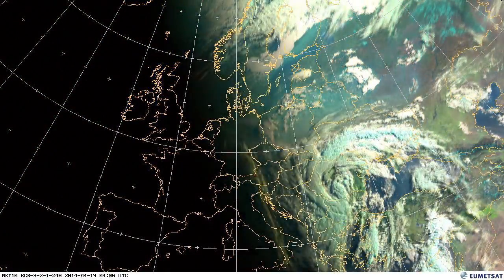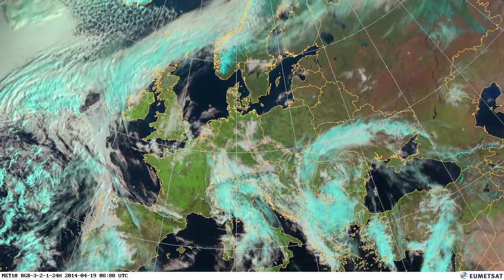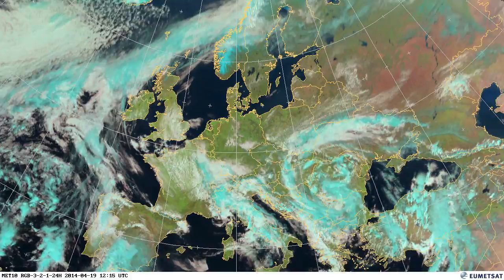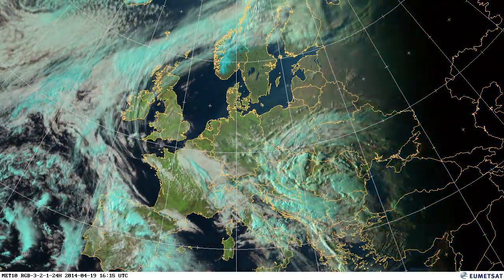To the west of Europe now, we've got large amounts of low cloud with fog along the north coast of Spain, and a little disturbance coming up across Greece and Italy.